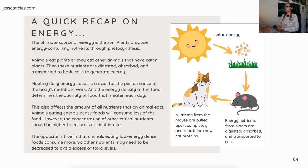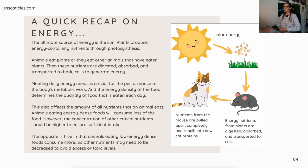Meeting daily energy needs is crucial for the performance of the body's metabolic work. The energy density of the food determines the quantity of food eaten each day. This also affects the amount of all nutrients an animal eats. Animals eating energy-dense foods will consume less food, but the concentration of other critical nutrients should be higher. Conversely, animals eating low-energy-dense foods will consume more, so other nutrients may need to be decreased to avoid excess or toxic levels.